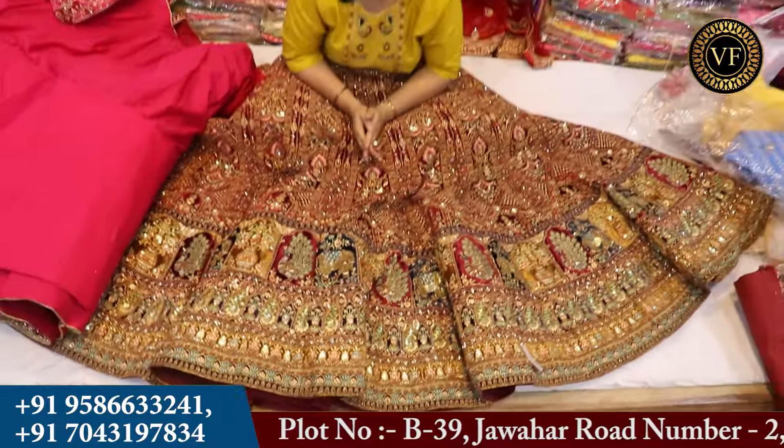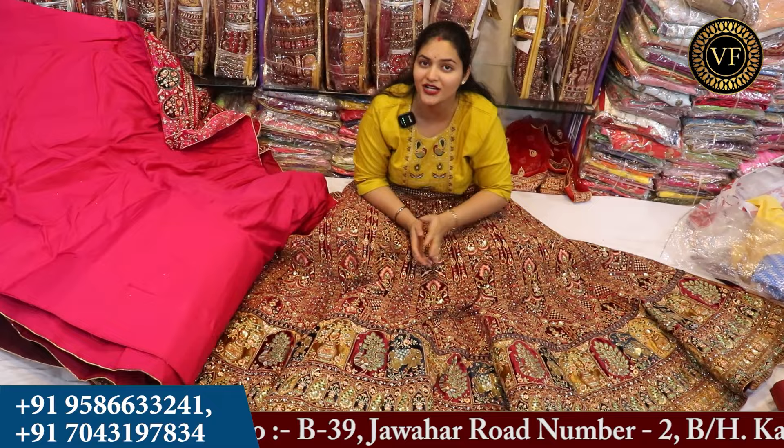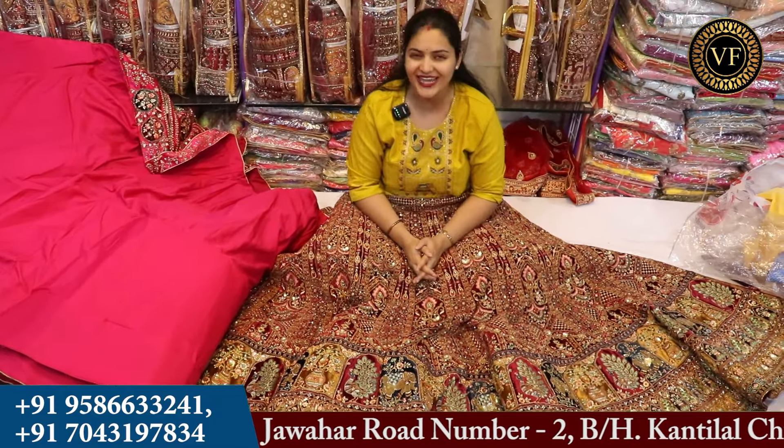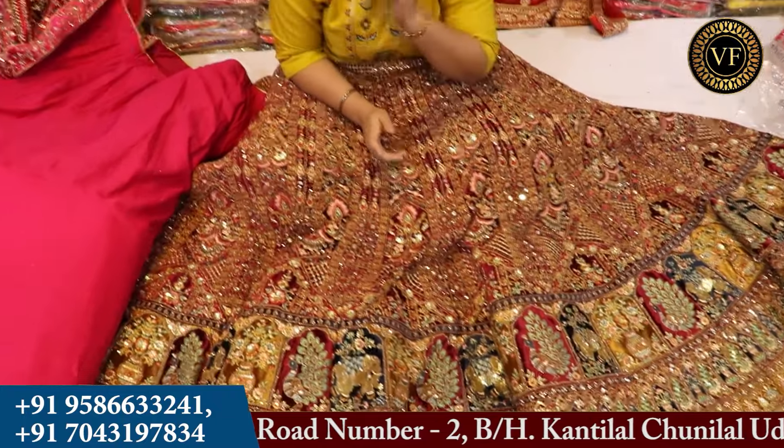You will also be able to give this to your customers and generate good sales. It's going to be so beautiful. How did you feel about today's video? Please comment and tell us. We have to visit and purchase. We will give the address in the description box. But for more information, you have to call us on the number shown on screen.